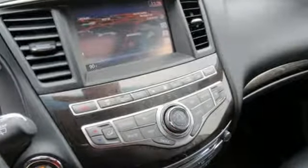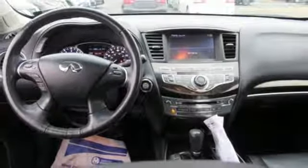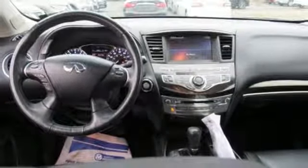For a distinctive life, you need a distinctive vehicle. Infiniti. If you've been waiting for the perfect time for a test drive, the time is now. Experience it today.